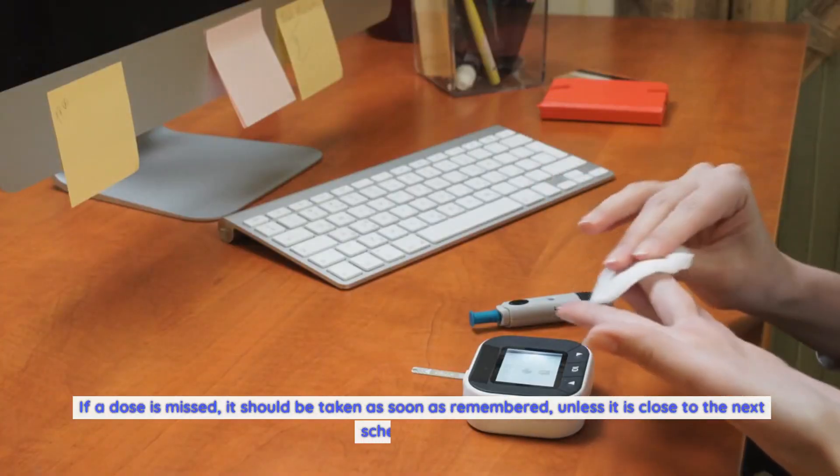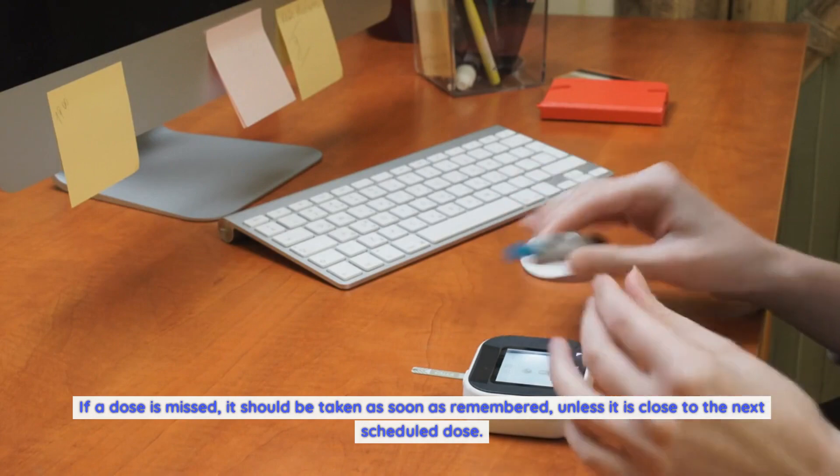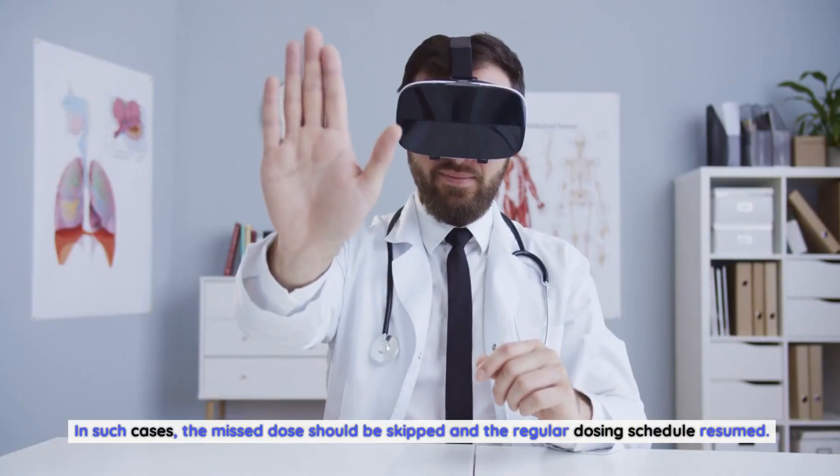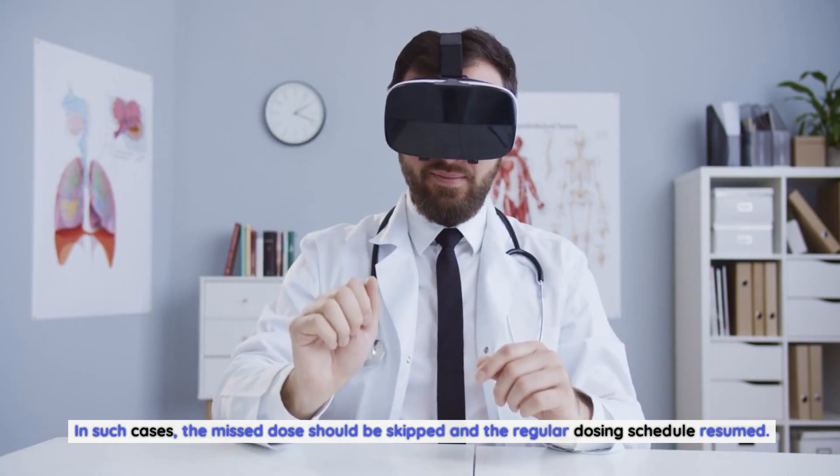If a dose is missed, it should be taken as soon as remembered, unless it is close to the next scheduled dose. In such cases, the missed dose should be skipped and the regular dosing schedule resumed.